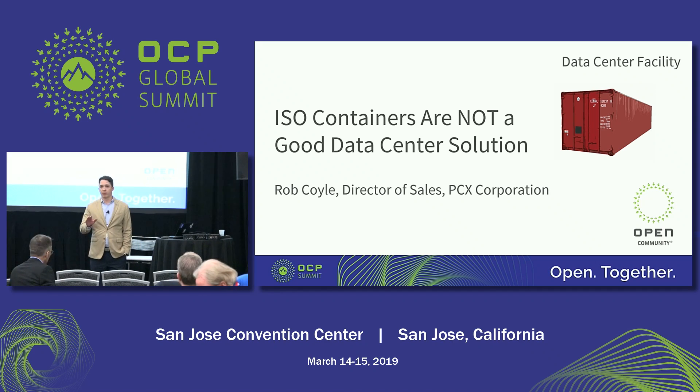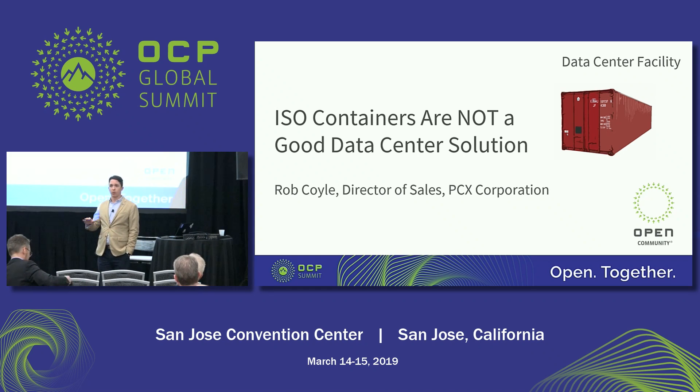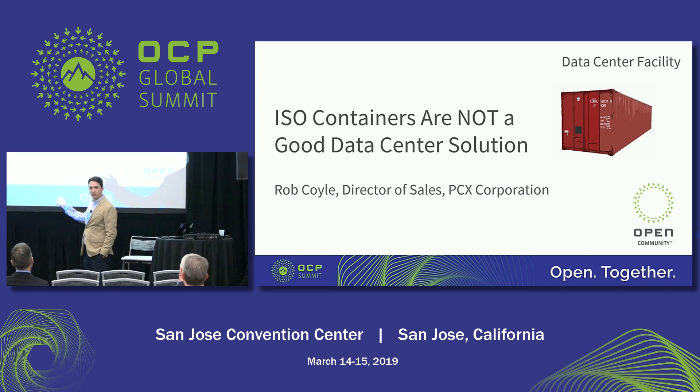A little housekeeping: if anybody accidentally stumbled in here with the word 'containers' and this is not what they expected — I once had a 15-minute conversation with a woman from IBM before either of us realized she was talking about software containers and I was talking about physical containers. So let's get that out of the way.